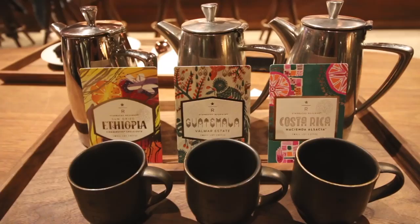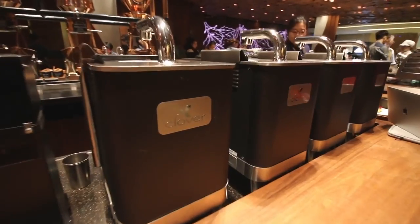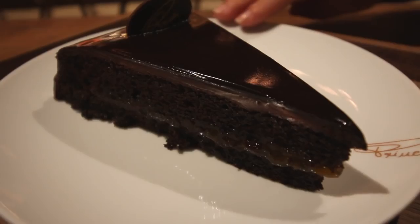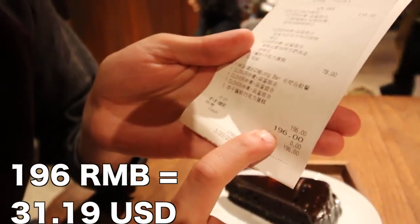We decided to order the Origin Flight, which lets us sample three different coffees. I got a Costa Rican, an Ethiopian, and a Guatemalan, all prepared using the clover brewing method. We also ordered a dark chocolate cake with apricot jam on the inside. Just to note — that came to 196 renminbi, which is around 35 USD, so a little bit pricey.